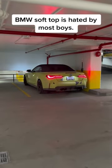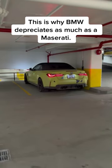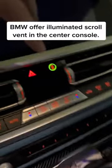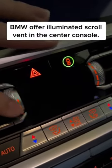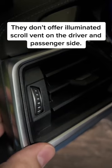BMW's soft top is hated by most. This is why BMW depreciates as much as a Maserati — BMW break my wallet. BMW offers an illuminated scroll vent in the center console, but they don't offer illuminated scroll vents on the driver and passenger side.